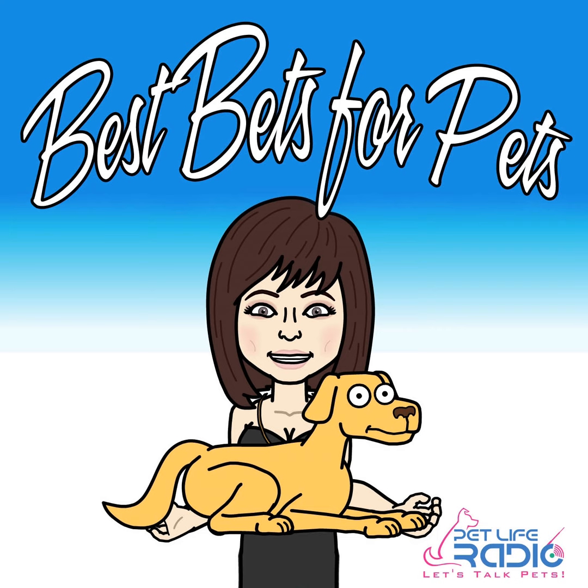Welcome back, everyone. I'd like to introduce Katie Smith. She is the creator and COO of New Road Foods. Welcome to Best Buds for Pets. Thank you so much. My name is Katie Smith, and I am one of the co-founders and the COO at New Road Foods.